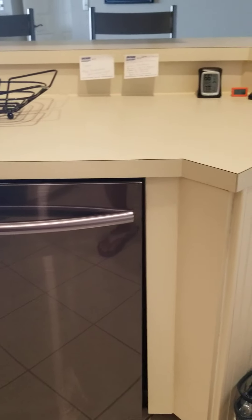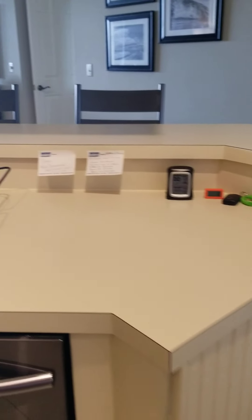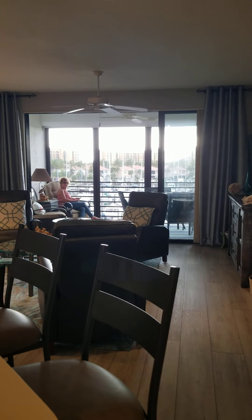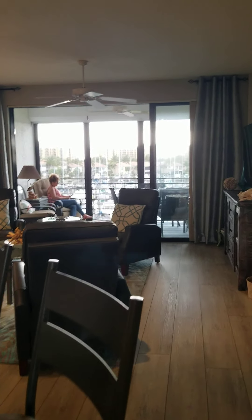Even the dishwasher. And the counters, while they're original Formica, they're not cut up or anything — they're in really nice shape. From the kitchen, you've got this great view of the harbor.